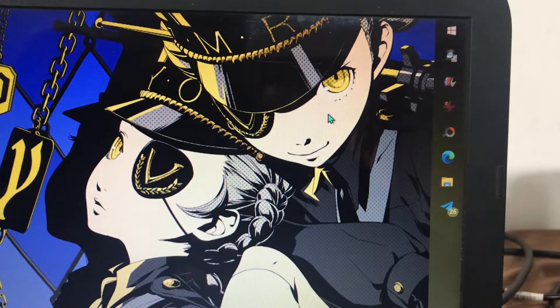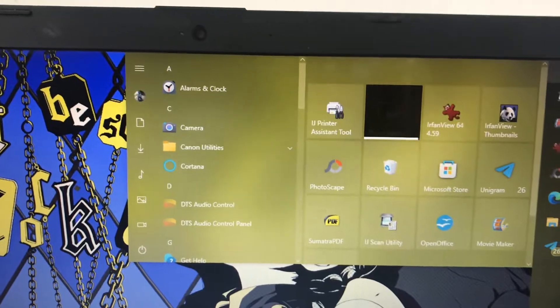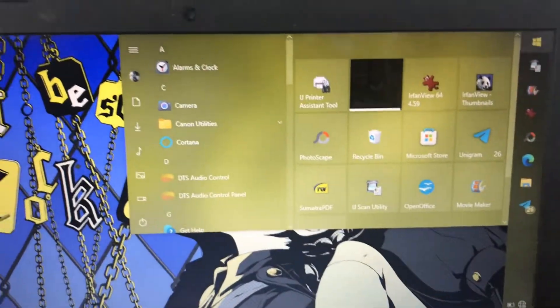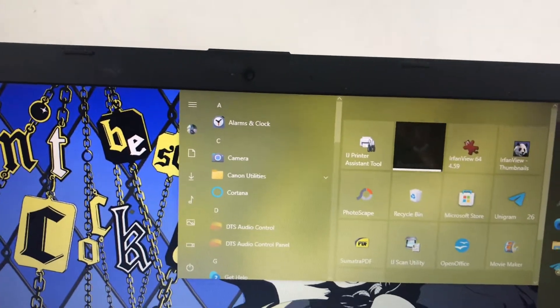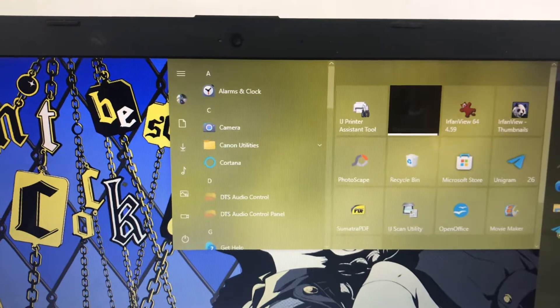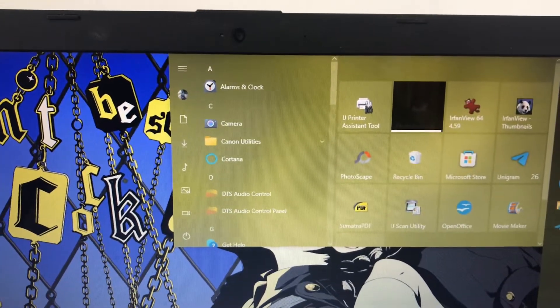So that's it — the issues I have are the battery, sometimes the screen flickering, and the speakers. But it doesn't affect my daily life that much; I just work around it. There's a lot of new tech coming out almost every day, but I advise you to stick with whatever you have as long as you can — besides, you can only have so much money.